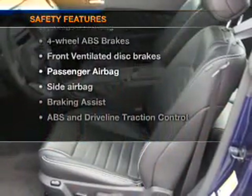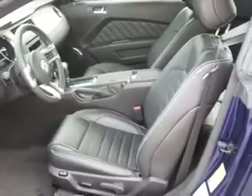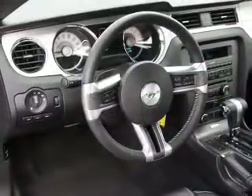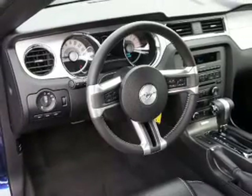Front ventilated disc brakes, passenger airbag, side airbag, traction control, stability control, low tire pressure warning, and independent suspension. Call today to schedule a test drive.